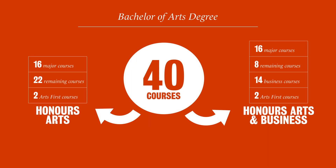40 courses is the magic number when it comes to your degree — this is how many courses you'll need to take to complete the Bachelor of Arts. You can see here that Honors Arts and Honors Arts in Business are pretty similar. In fact, the major of study is exactly the same for both programs.